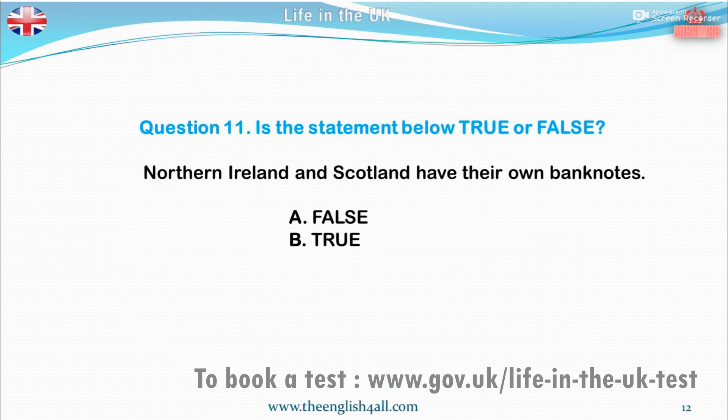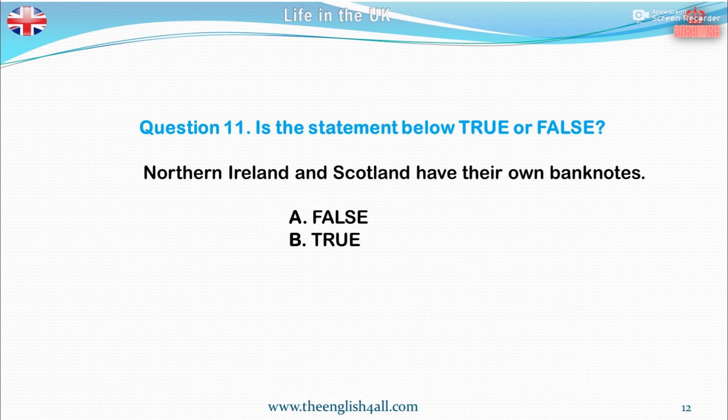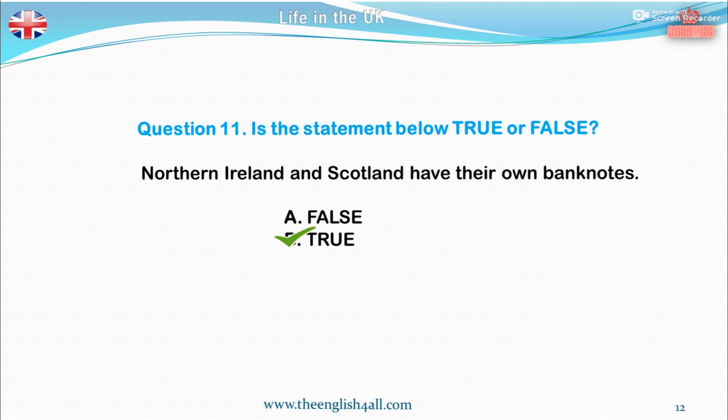Question 11. Is the statement below true or false? Northern Ireland and Scotland have their own banknotes. A. False. B. True. The correct answer is: this statement is true.